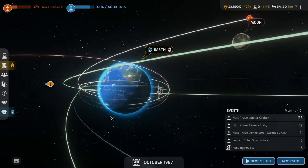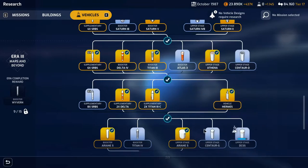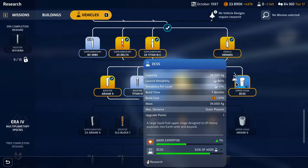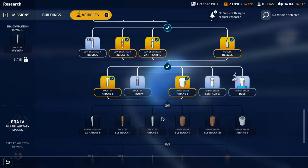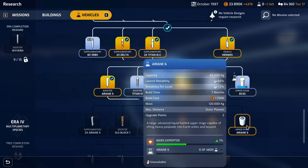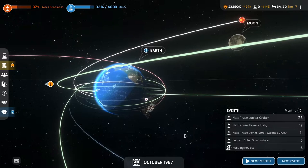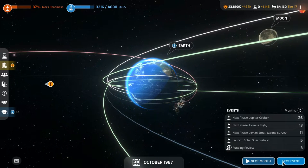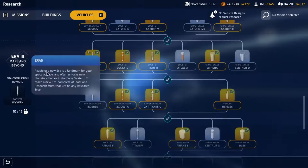Welcome back to Mars Horizon folks. We still have our Mars prep sample retrieval which we can't build a vessel for because we're researching it - well, we're researching things to get us to where we can research it, because we need the Ariane upper stage six and the booster as well. PCSS research complete: a large liquid fuel upper stage designed to lift heavy payloads into earth orbit and beyond.